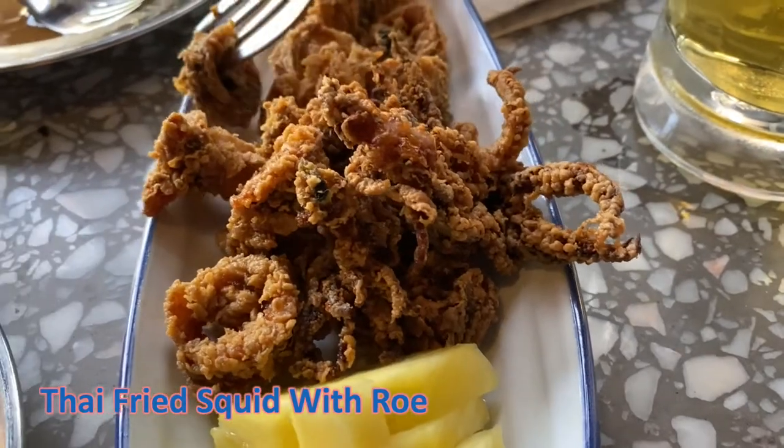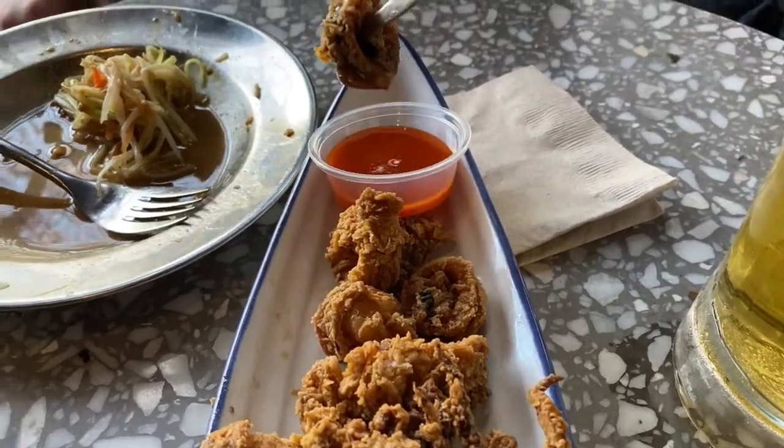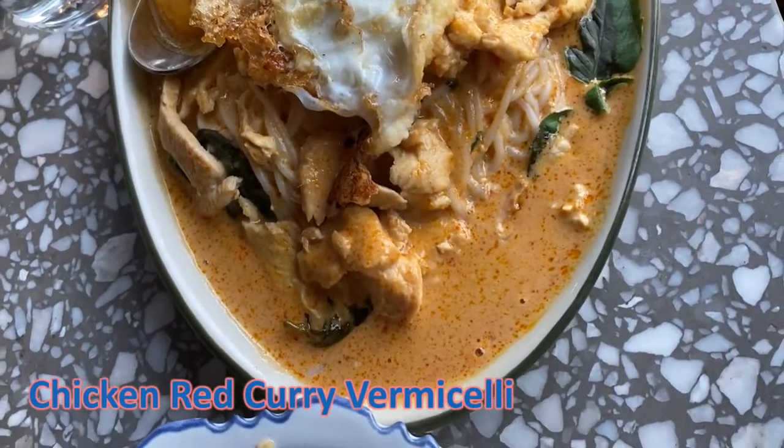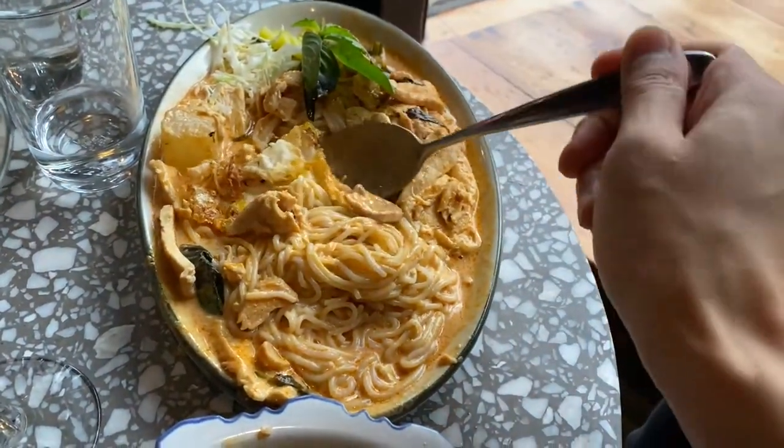The Thai fried squid is not that much different than typical calamari fanfare, but comes with a spicy lime sauce and served with some pineapple slices. For the red curry vermicelli, I'm more used to having this over rice, but this was pretty tasty given that the noodles soaked up all the curry sauce.